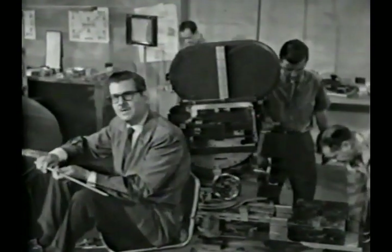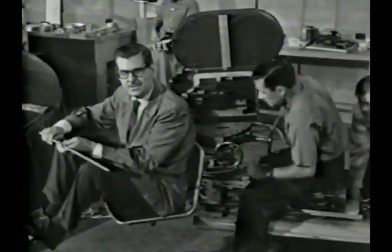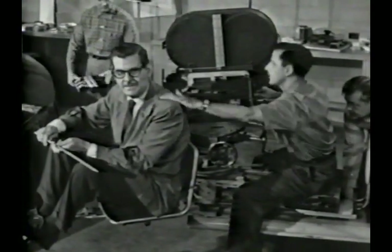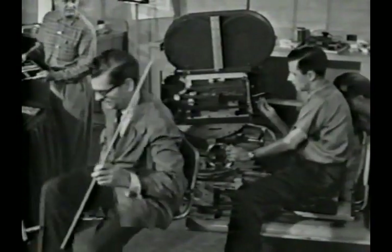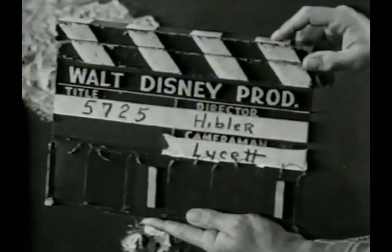As we tell the story of each of these bases, remember they were all constructed simultaneously — during the four-month period between November 1956 and February 1957. Okay, we're ready. Fine. It's all yours. Okay, stand by. Camera's ready. Roll it.